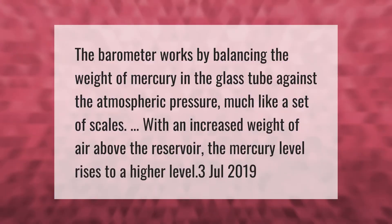The barometer works by balancing the weight of mercury in the glass tube against the atmospheric pressure, much like a set of scales. With an increased weight of air above the reservoir, the mercury level rises to a higher level.